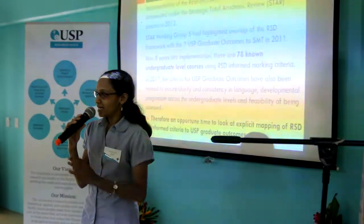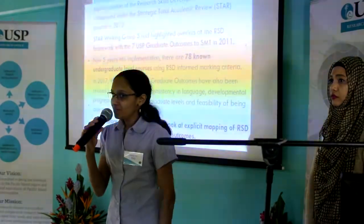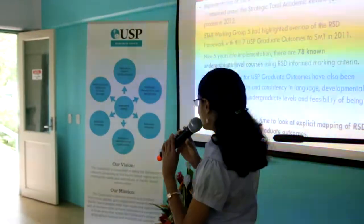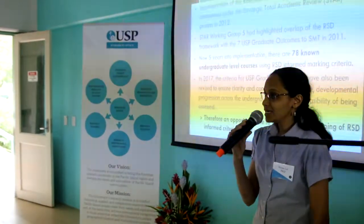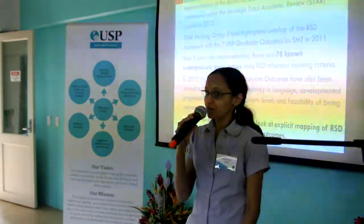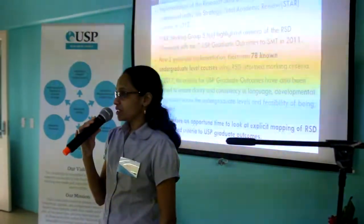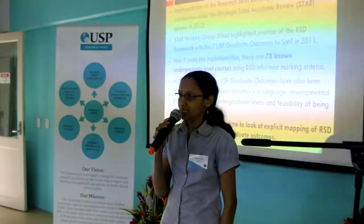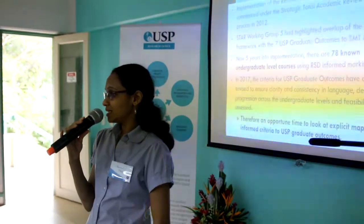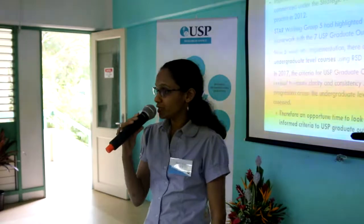The Star Walking Group 5 has highlighted the overlap of the RSC framework with the USP graduate outcomes. Now five years into implementation, we've got 78 undergraduate level courses that are using RSC-informed marking rubrics. This year, the marking criteria for the USP graduate outcomes rubrics have been revised to ensure clarity of language, coherence, developmental progression of the undergraduate, and feasibility of being assessed. So it is an opportune time to explicitly map the marking criteria of the RSC-informed marking rubrics with the revised USP graduate outcome criteria.